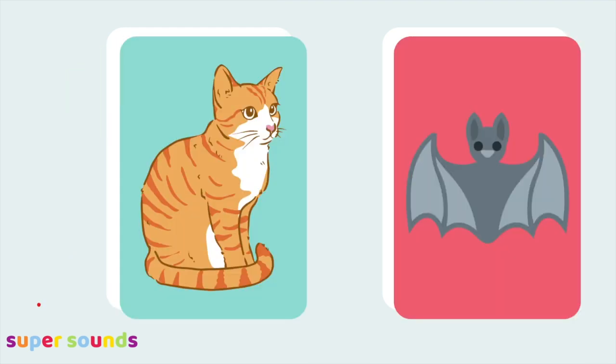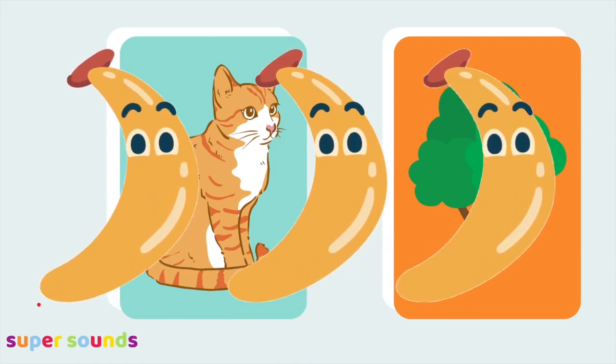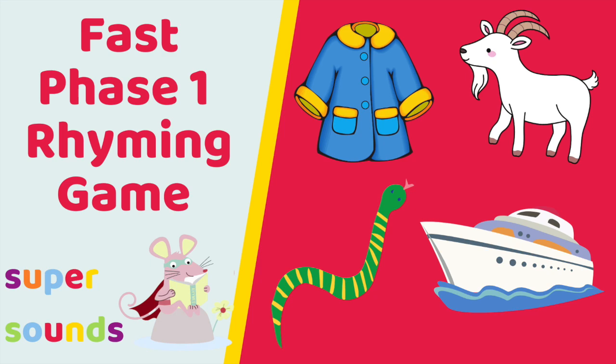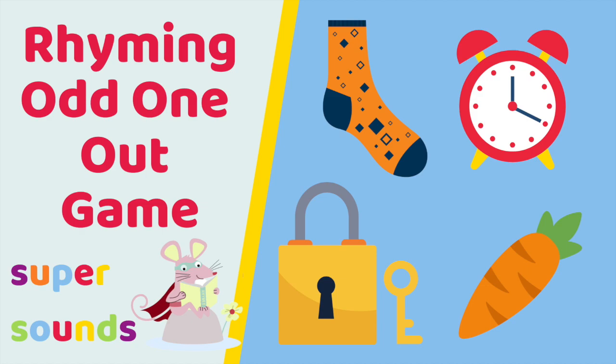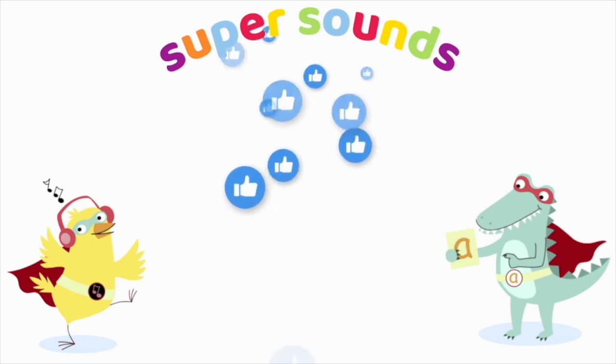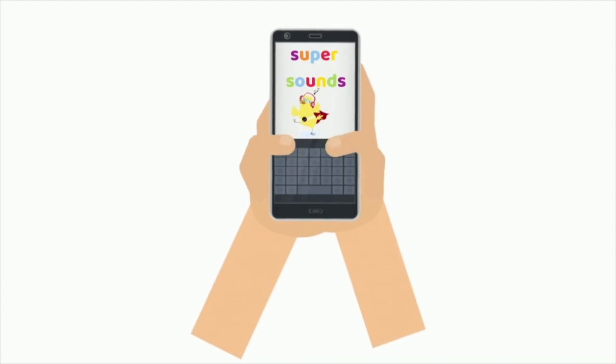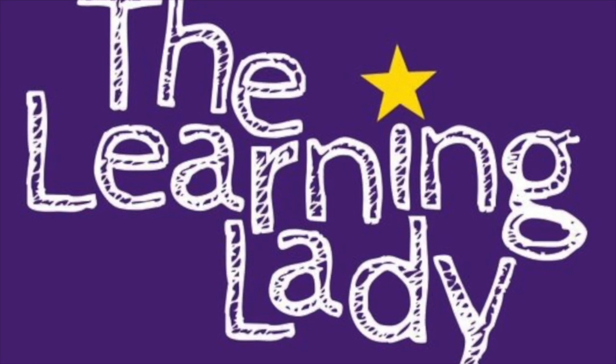So there you have it — a super fun Bananas Phonics Phase 1 game that you can play straight away with your nursery or preschool aged children. Don't forget to check out these popular rhyming odd one out videos for more practice of this tricky skill. If this Phonics Phase 1 game has been useful, don't forget to give it a quick thumbs up, subscribe and click the bell to be notified for more videos just like this one. We'd love to hear from you — see you soon!